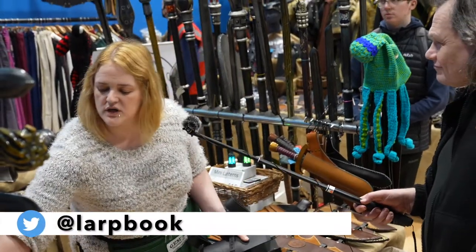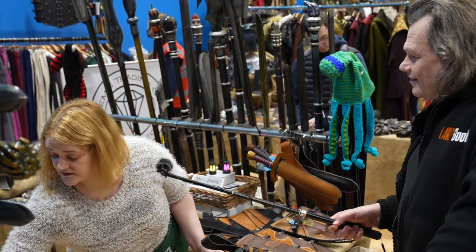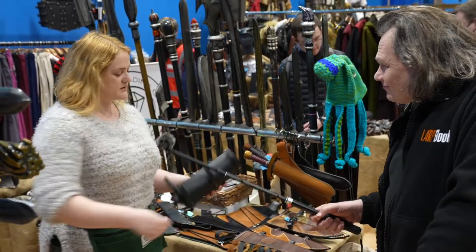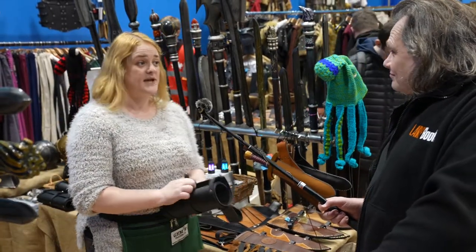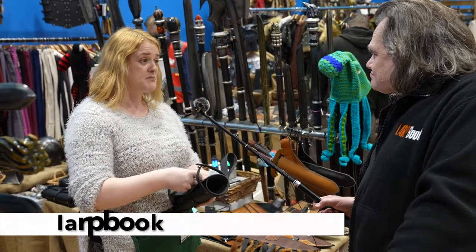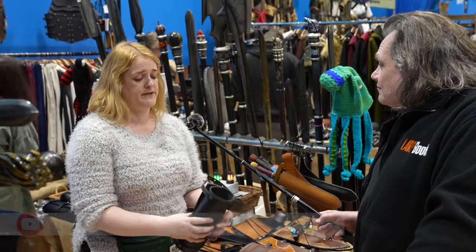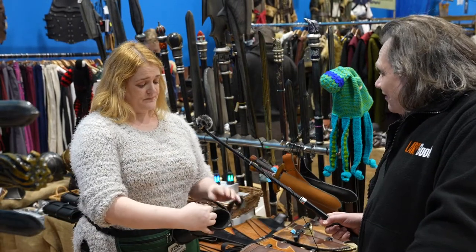Also later on in the year we've got all new stock lines coming in — velvet-lined scabbards, brand new jewelry, and new costumes. Sadly the ones we've got at the moment won't be around much longer, but we will have some really shiny new stuff later on in the year.